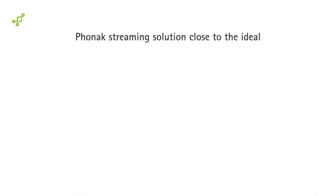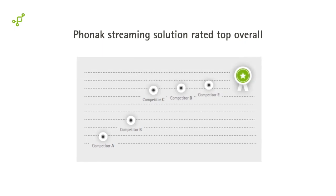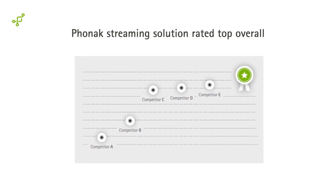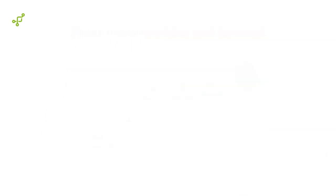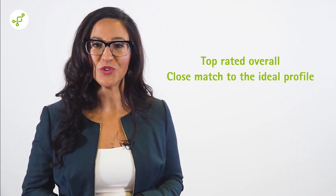Here are the results. Phonak with enhanced AutoSense OS 3.0 plus TV connector is a close match to the ideal profile and is the top rated streaming solution overall. In this study, we observed Phonak AutoSense OS 3.0 with its enhanced ability to classify streamed media signals to provide top rated sound which is close to the ideal profile.